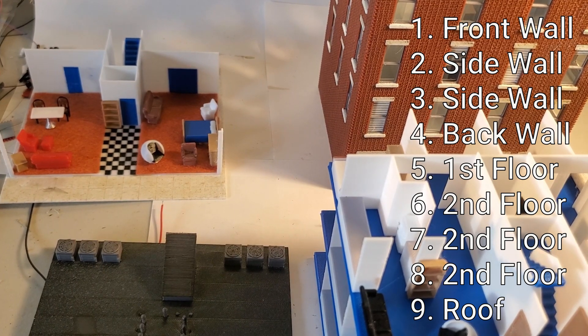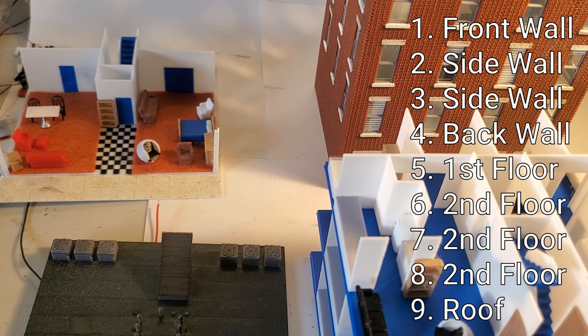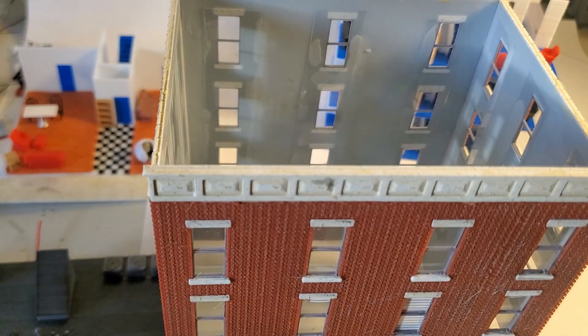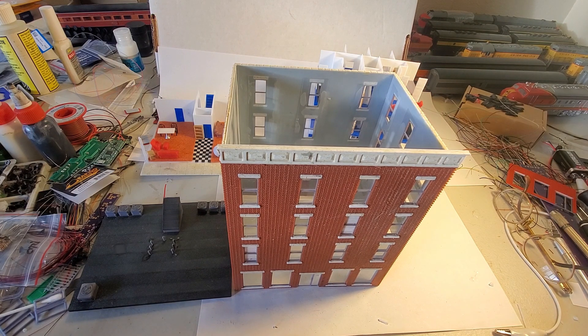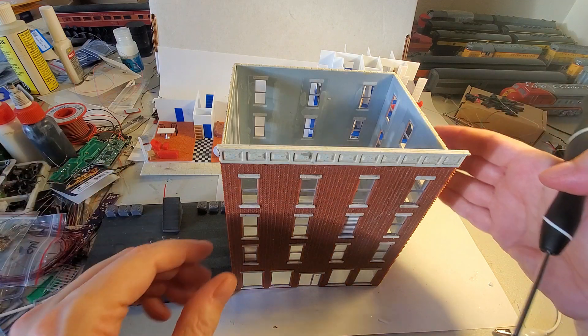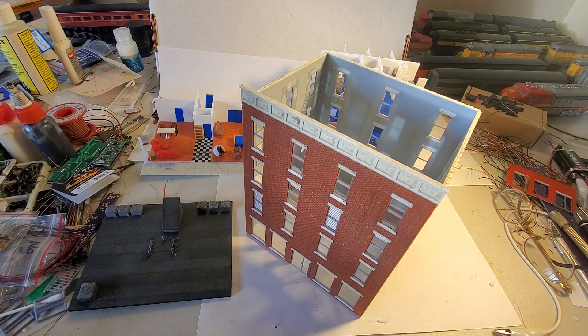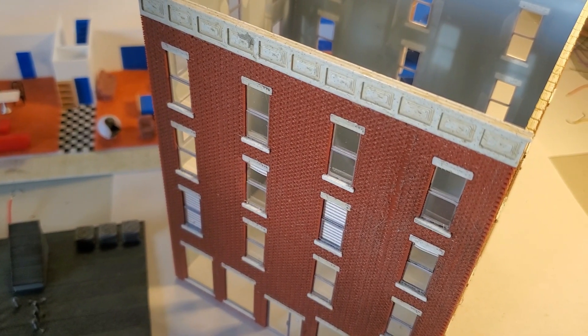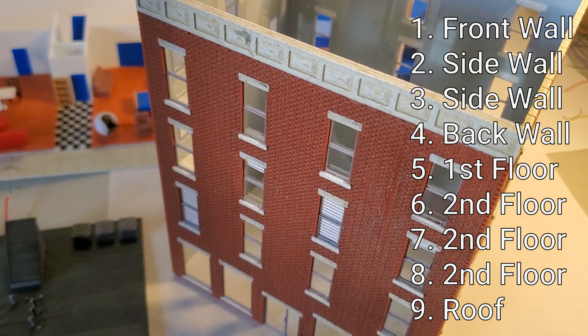To print the building out there are basically nine components that you need to print. I will run through those one at a time. We'll start with the walls. There are four walls total that print flat with the inside towards the bottom of the print bed. There's the front wall, back wall, and two side walls — the side walls are identical files so you just need to print two of them. Probably the hardest part of the assembly is gluing all the walls together to get the corners to look decent.